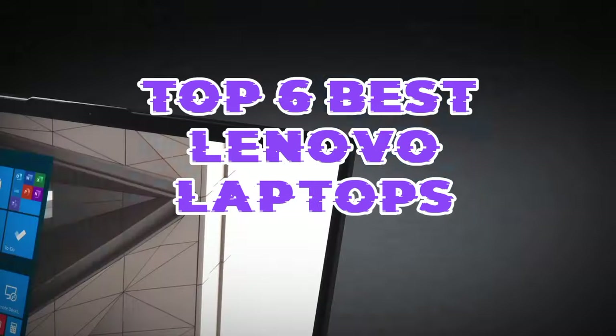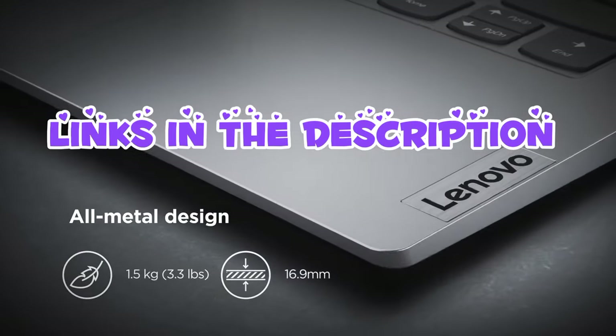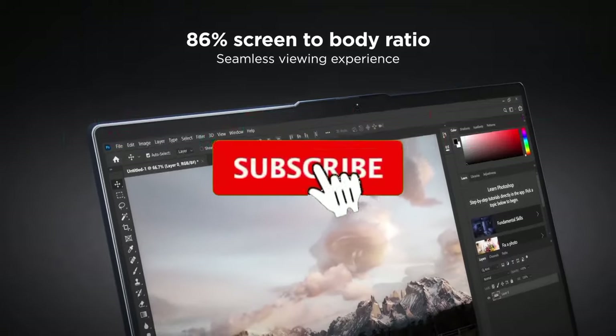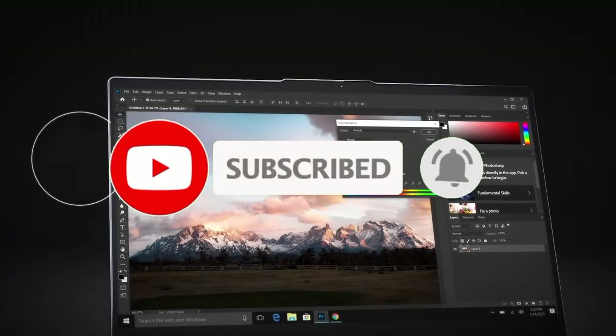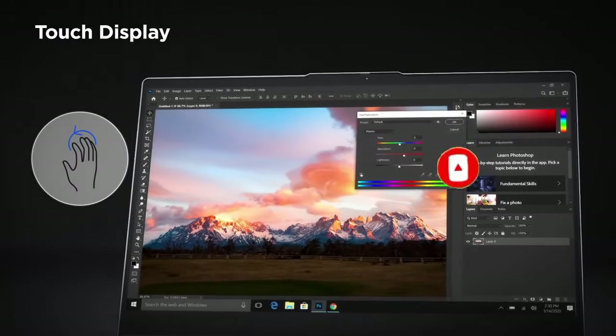That's all for the Top 6 Best Lenovo Laptops. The links to all products are given in the description, updated for the best prices. Subscribe to our channel for more videos. We'll meet in the next video — take care, bye!